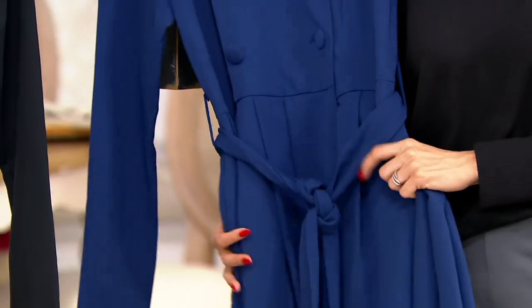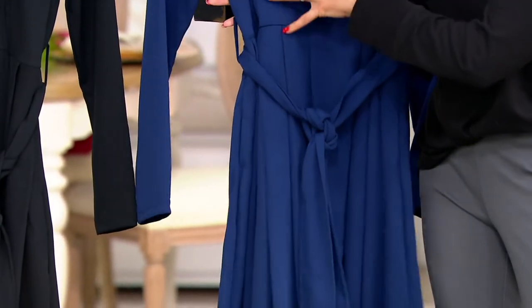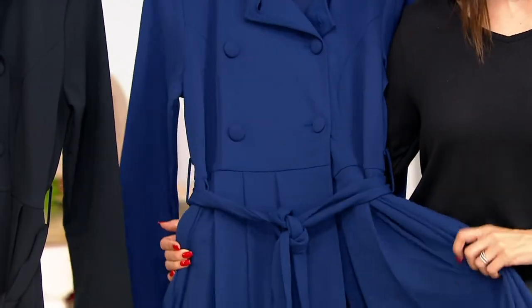A knit crepe like this one that has this much stretch — you will feel like you cheated the system. You're wearing something so comfortable and so beautiful. And the way it's made at the button-down chest into that pleated dress is just stunning.